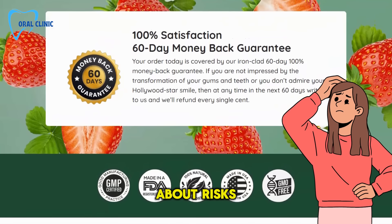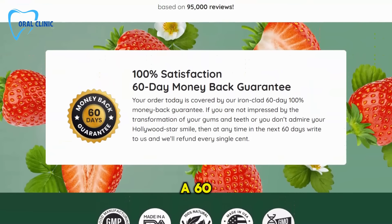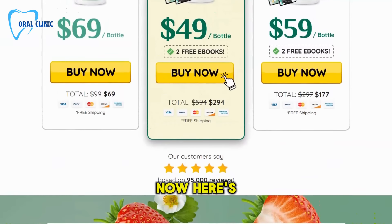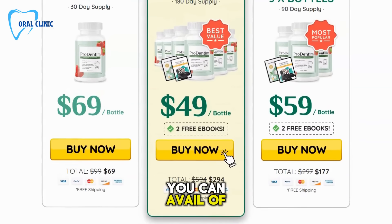And if you're worried about risks, let me put your mind at ease. ProDentum comes with a 60-day money-back guarantee. That's right, you can try it risk-free. If you order through our channel today, you can avail of a special discount.